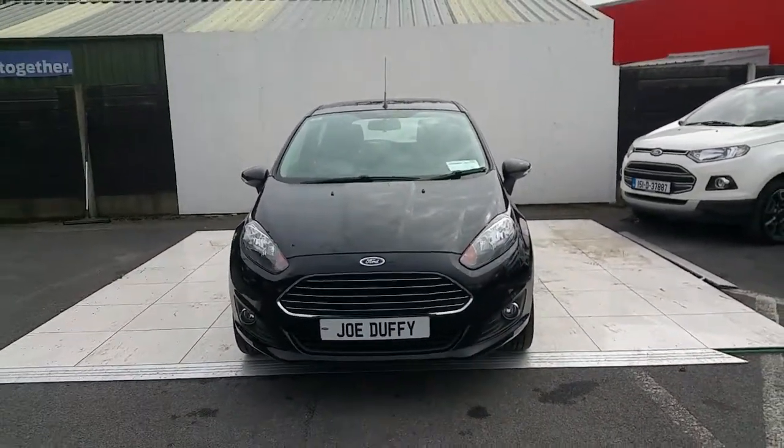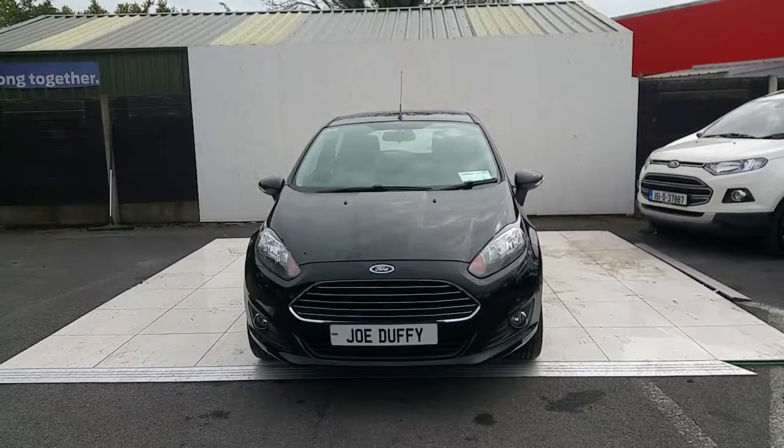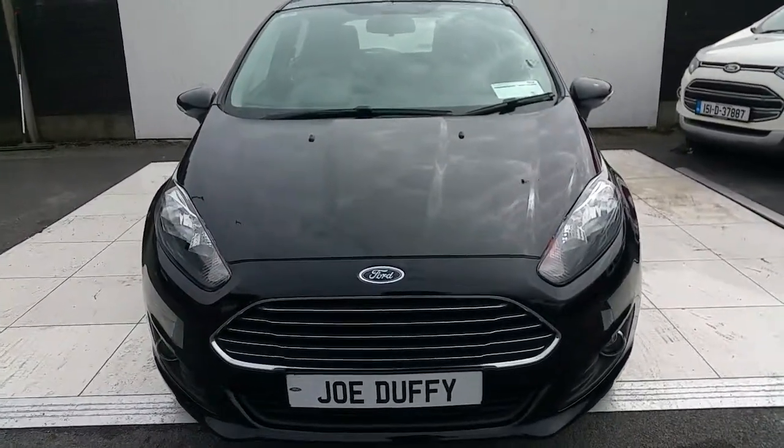If you have any further questions on this car or indeed any other car here at Jodie Ford, please feel free to give us a ring on 01-834-2977 or online at joelruffy.ie forward slash Ford.